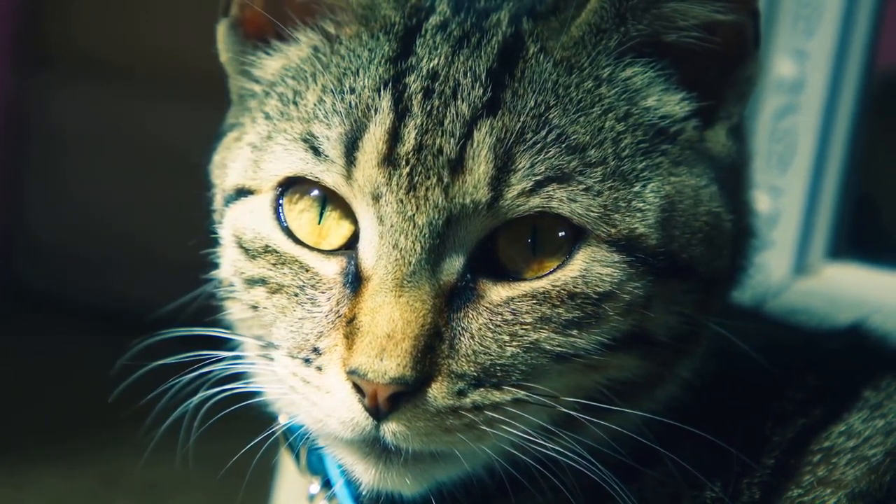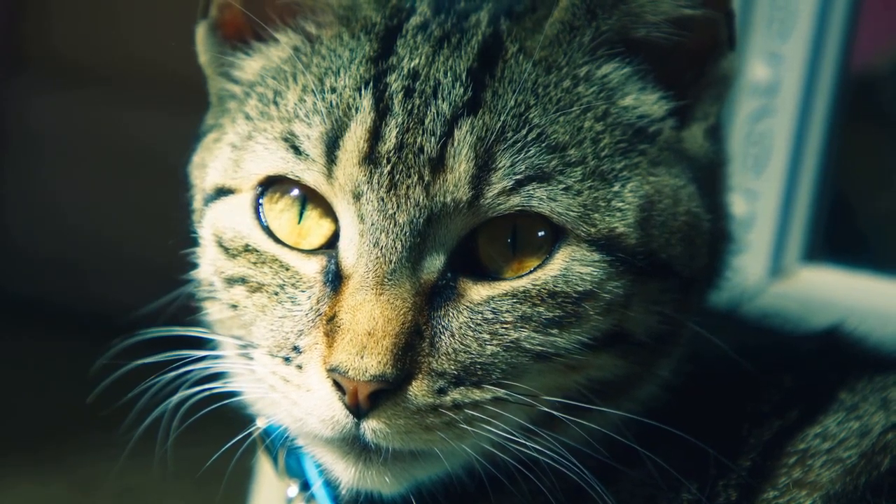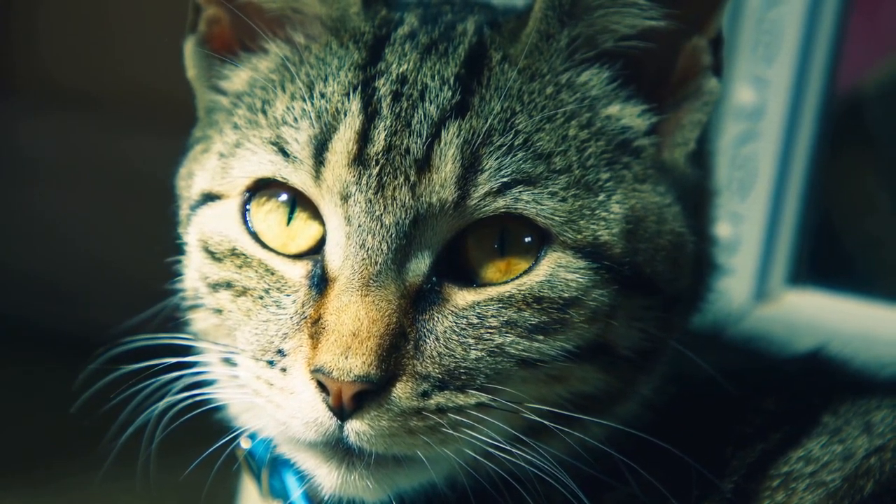Brush your cat's teeth. Toothbrushing is the single most effective way to decrease plaque and tartar. We brush our own teeth on a regular basis to keep them healthy, and regular brushing also improves the health of your cat's teeth.